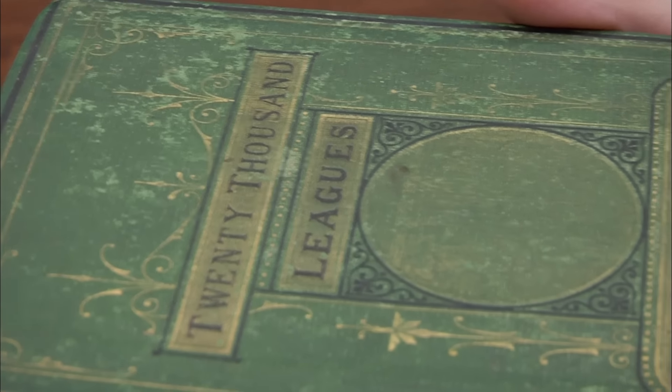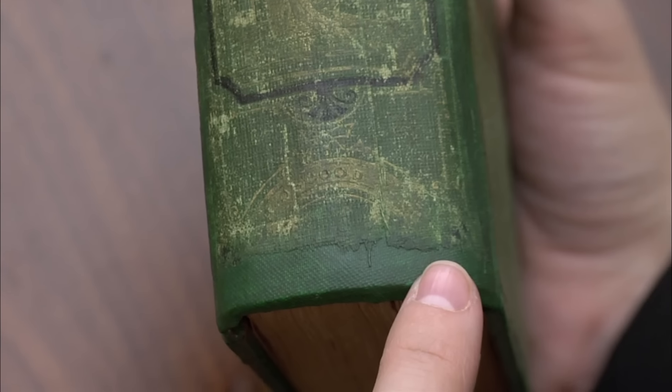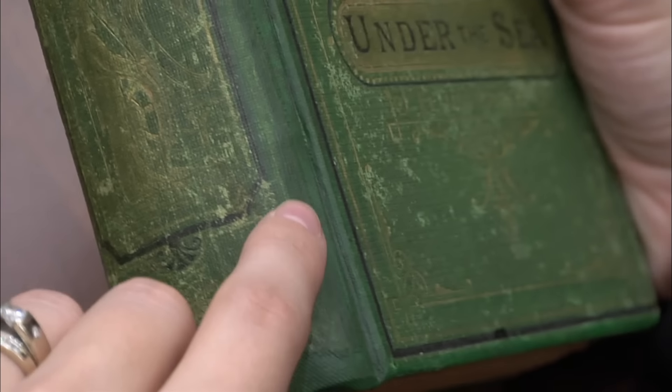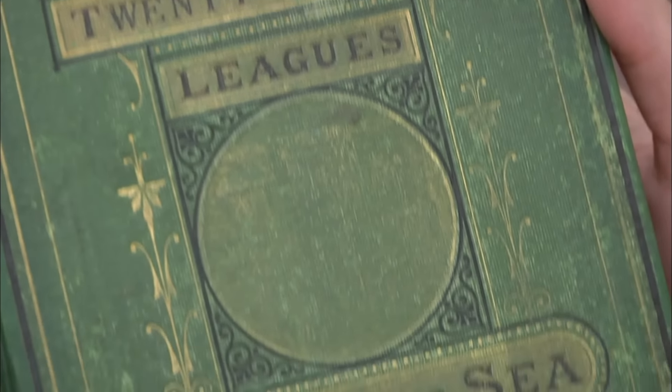Wow, this book is very, very rare. Let's talk about value — it's really tied into condition. This book has had work done to it. They've kept the original spine, but it's not in the best shape nonetheless. The gilt has been pretty severely faded. It's not the end of the world to see Verne with condition issues, because he was always heavily read over and over again. But collectors want the very best. With all of that in mind, I would place this at about $12,000. That's nothing to be ashamed of — I'd be pretty happy with that.